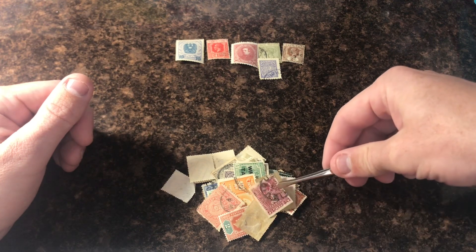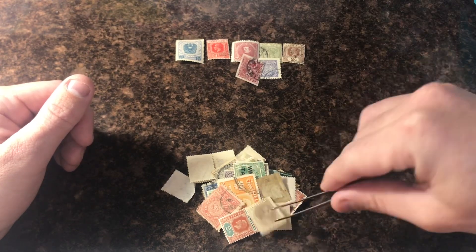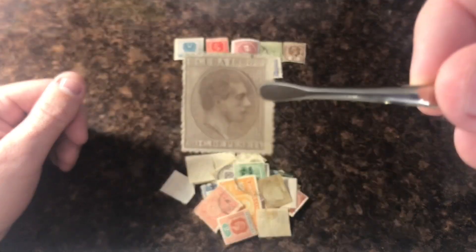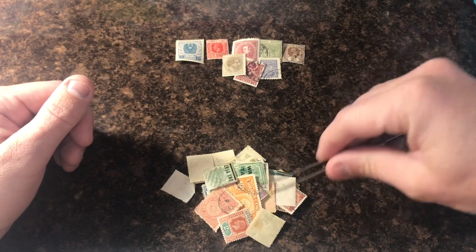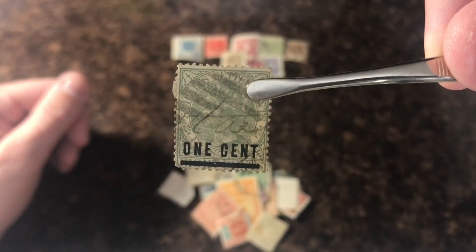The next video I post, which should come tomorrow or the next day or sometime this week, will be a video talking about the February stamp giveaway. It will be exactly like the January stamp giveaway. All you gotta do is enter your name down below the video in the comment section and you'll be entered, and then we'll do the drawing like we have been doing.